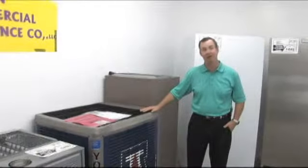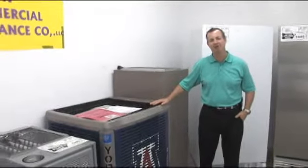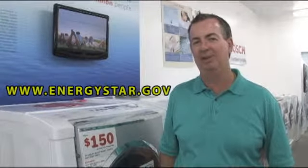When shopping for an HVAC unit or air conditioner, the higher the SEER rating, the more energy savings you're going to have. Go to www.energystar.gov for your rebates for appliances and HVAC.